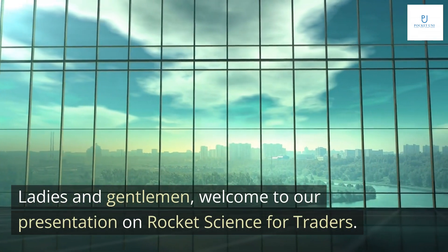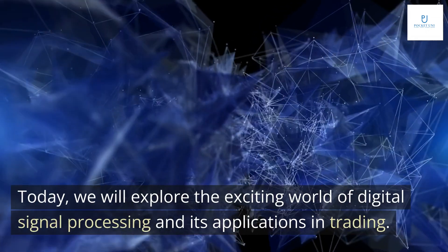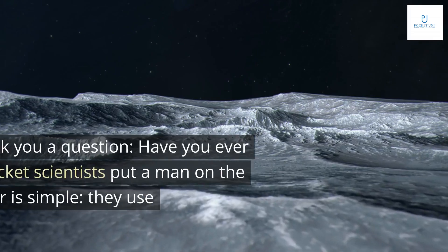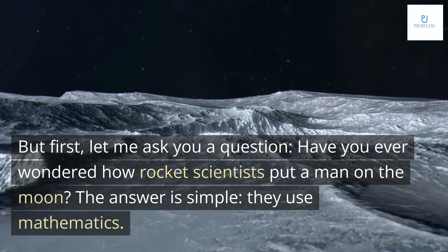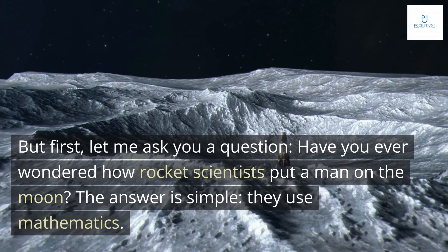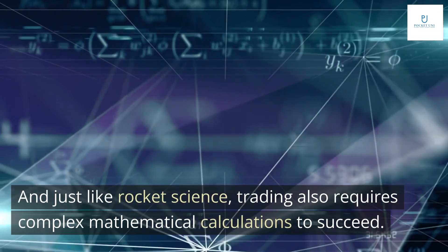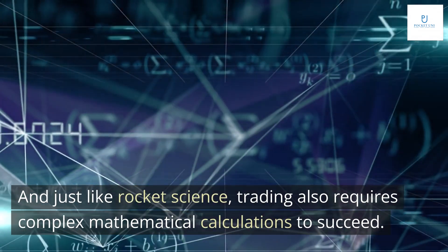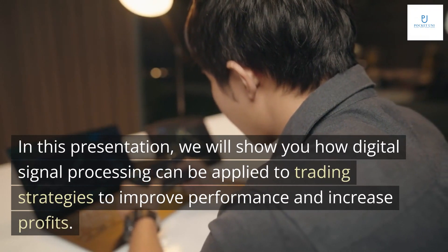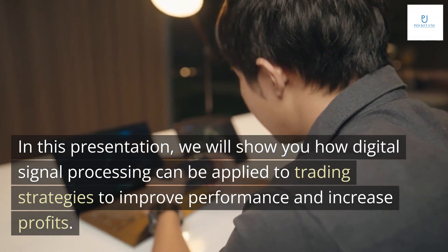Ladies and gentlemen, welcome to our presentation on Rocket Science for Traders. Today, we will explore the exciting world of digital signal processing and its applications in trading. But first, let me ask you a question: have you ever wondered how rocket scientists put a man on the moon? The answer is simple — they use mathematics. And just like rocket science, trading also requires complex mathematical calculations to succeed. In this presentation, we will show you how digital signal processing can be applied to trading strategies to improve performance and increase profits.